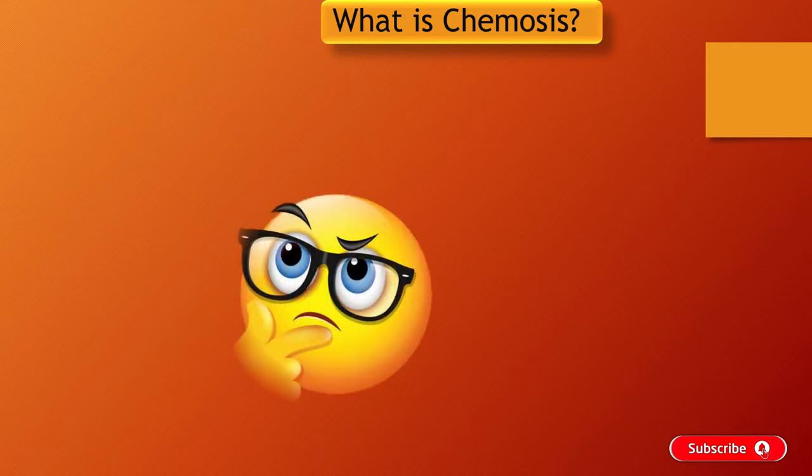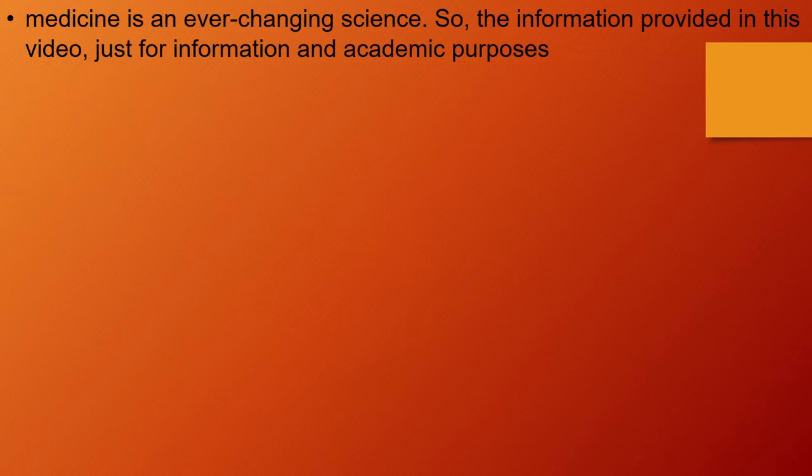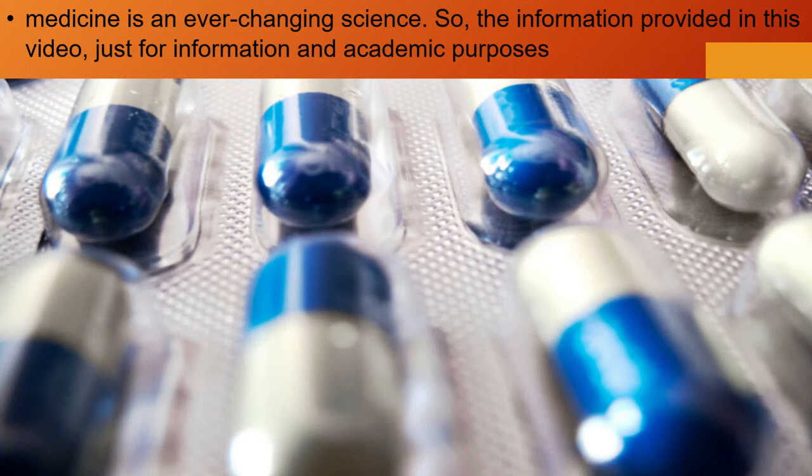We will know what is chemosis, causes of chemosis, and treatment of chemosis. Friends, medicine is an ever-changing science, so the information provided in this video is just for information and academic purposes. Without taking much time, let's get started.